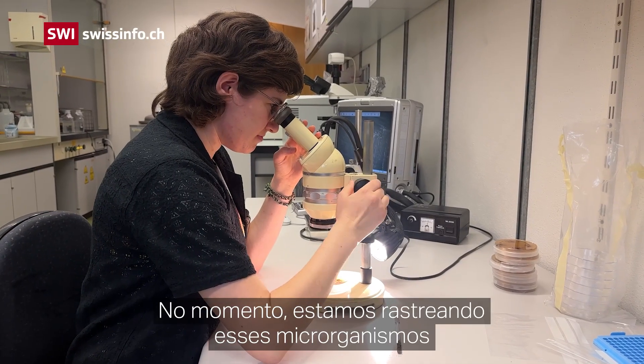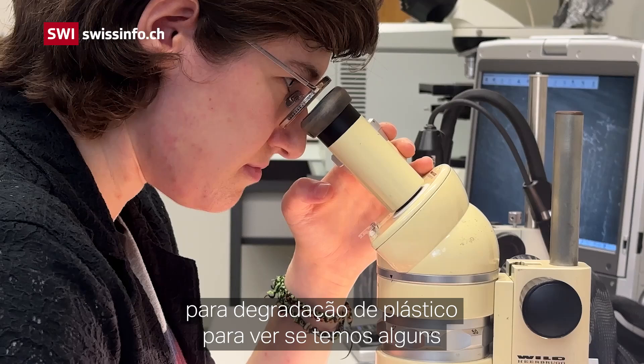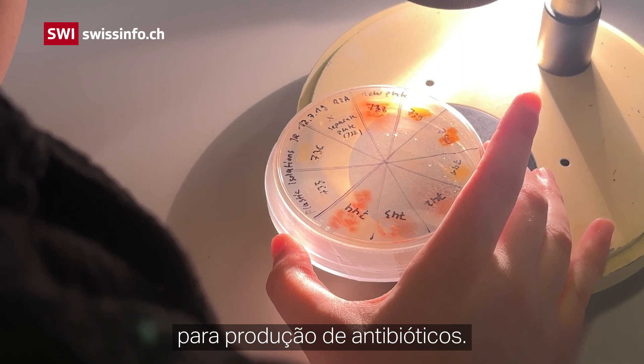At the moment we are screening these microorganisms for plastic degradation, to see whether we have some isolates that could potentially degrade plastic. We also screen them for antibiotic production.